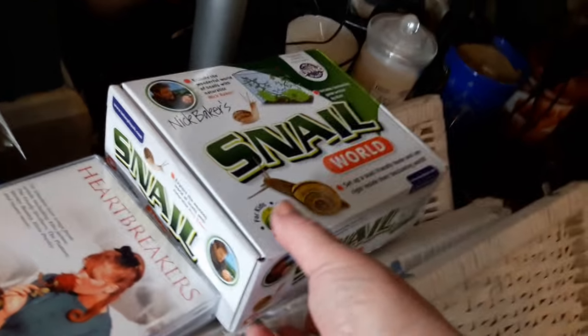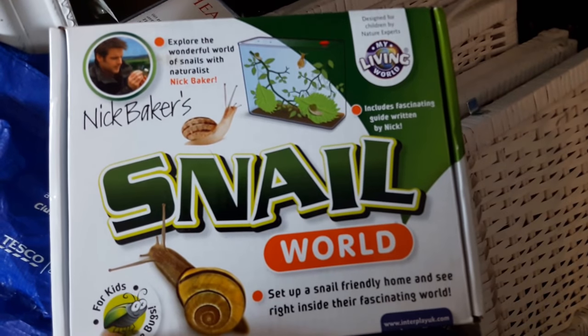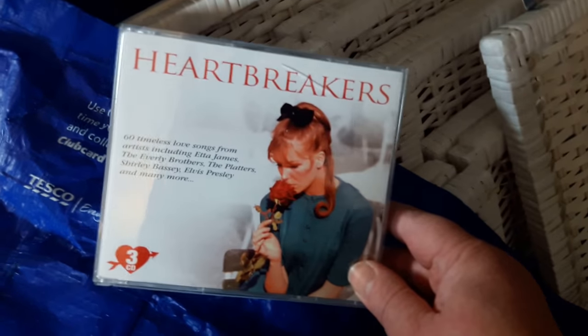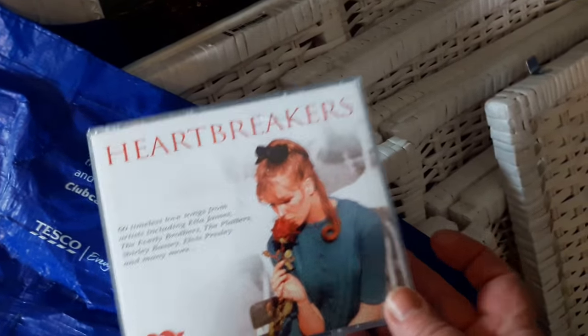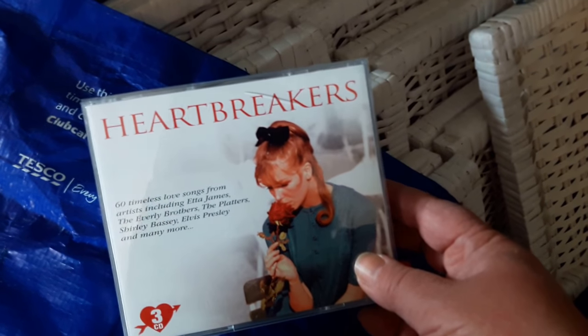You saw us pick out this snail world — it's a kids' snail world, like a little tank where you can have pet snails. That's brand new, still sealed inside. We also found this CD — brand new, again from the charity shop — all three CDs are in there, not even been used, not one scratch on it. Hubby nabbed that.